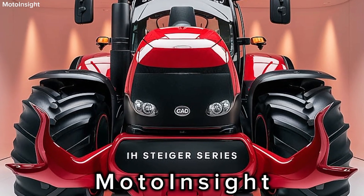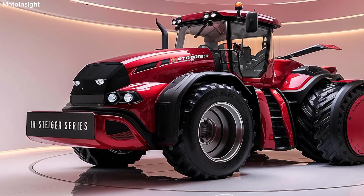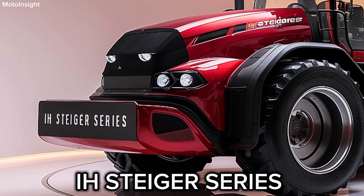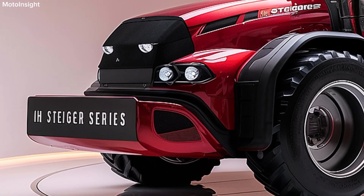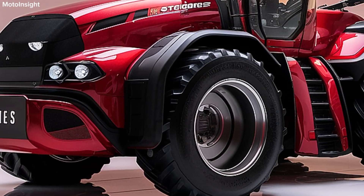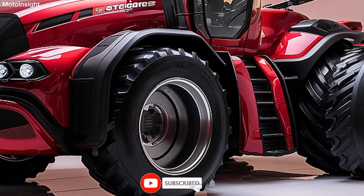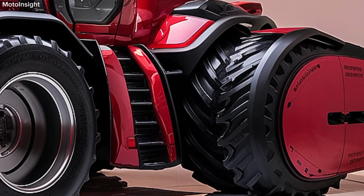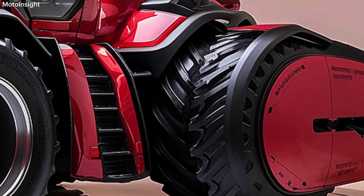Welcome back to Moto Insight. Today we're thrilled to introduce the all-new 2025 Case IH Steiger Series tractors, an impressive lineup designed for maximum performance and versatility in the toughest farming environments. Let's dive into what makes this series a powerhouse in the agricultural industry. The 2025 Steiger Series is available in multiple configurations ranging from 370 to a staggering 620 horsepower.